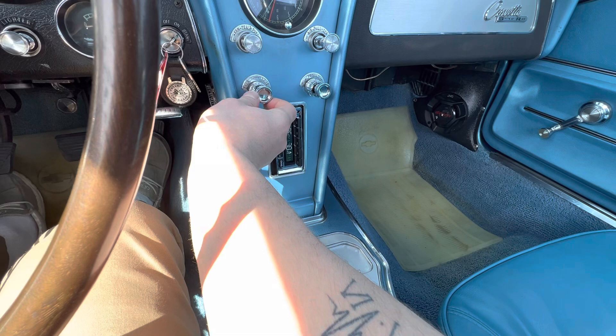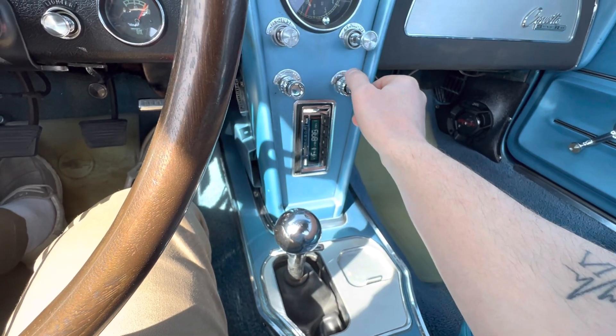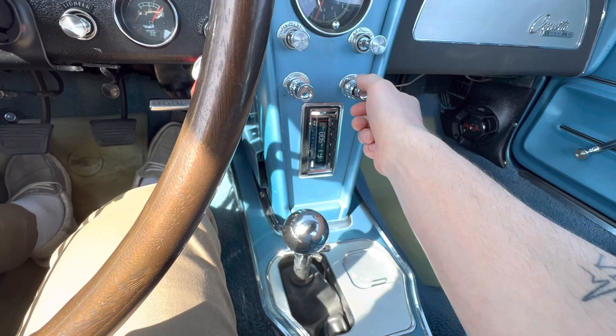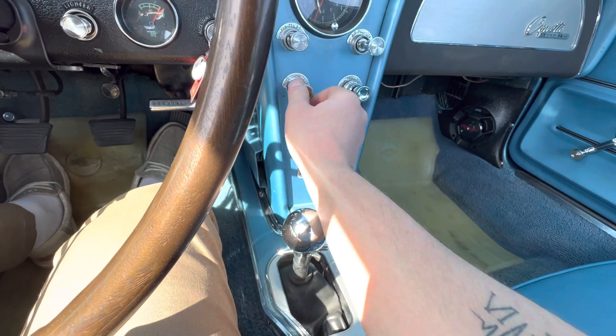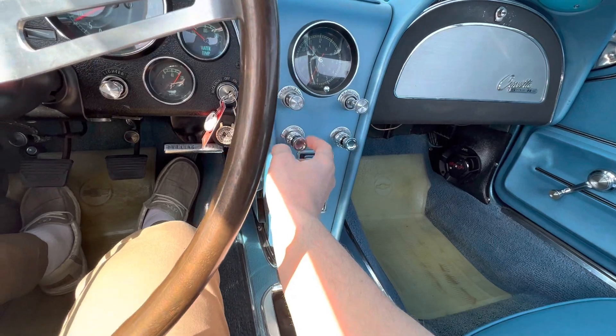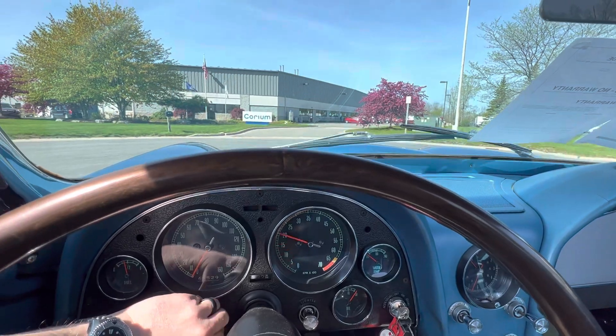Looks like it's got a Retro Sound in it. I can never figure these things out, but the channel is changing. You can hear it is working. The wipers are vacuum but they didn't work.